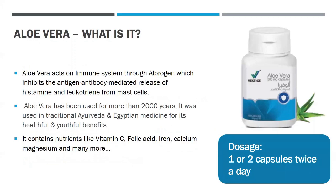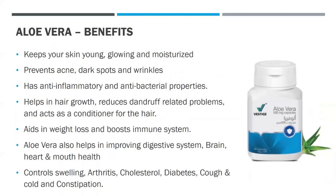Aloe vera acts on the immune system through alprogen, which inhibits the antigen-antibody mediated release of histamine and leukotriene from mast cells. Aloe vera has been used for more than 2000 years in traditional Ayurveda and Egyptian medicine for its healthful and youthful benefits. It contains nutrients like vitamin C, folic acid, iron, calcium, magnesium, and many more. The dosage should be one or two capsules twice a day. The benefits of aloe vera are that it keeps your skin young, glowing, and moisturized, prevents acne, dark spots, and wrinkles, has anti-inflammatory and antibacterial properties, helps in hair growth, reduces dandruff, and acts as a conditioner for the hair. It aids in weight loss, boosts the immune system, and can help improve the digestive system, brain, heart, and mouth health. It also controls swelling, arthritis, cholesterol, diabetes, cough, cold, and constipation.